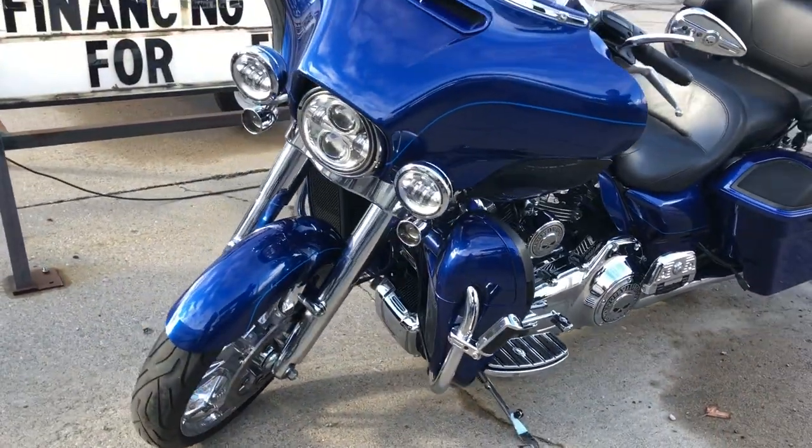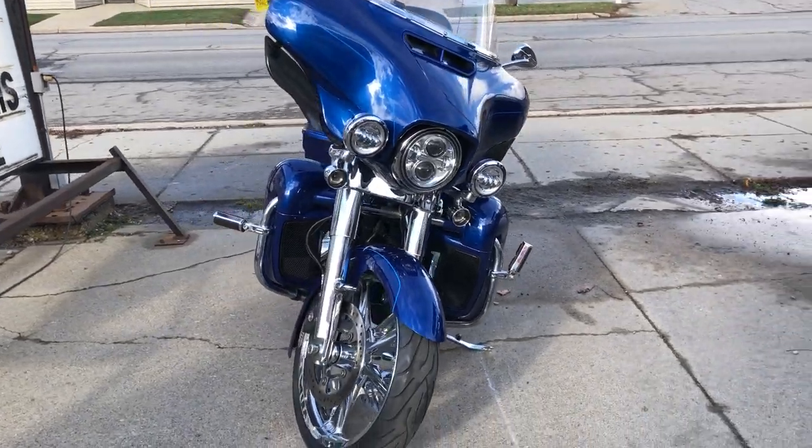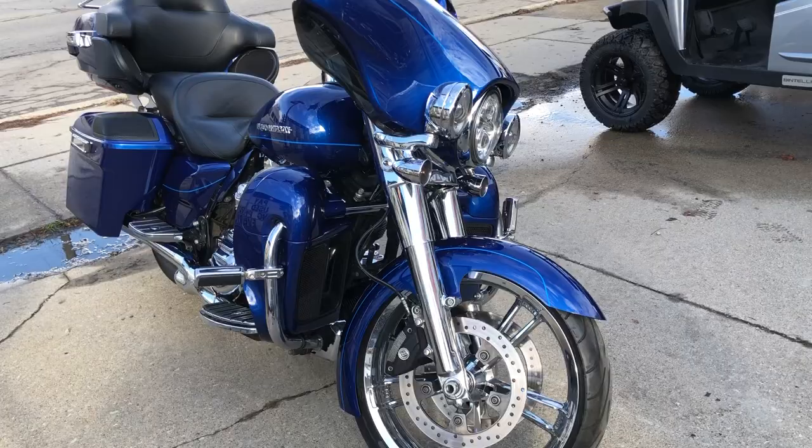Hard to find color in superior blue. This is one sharp Harley, guaranteed to turn heads everywhere you go. Stand out from the crowd with this tricked out ultra-class.